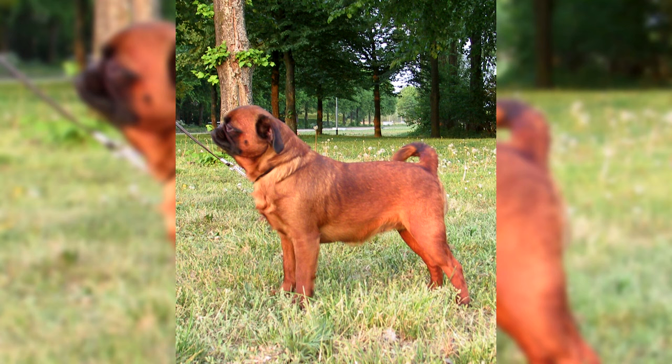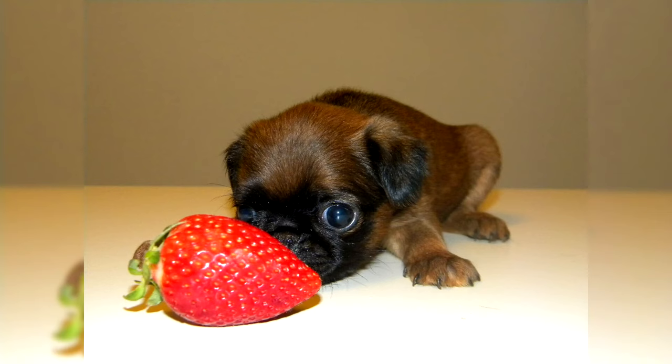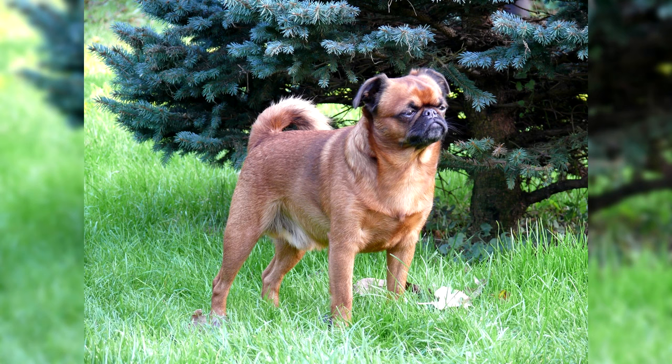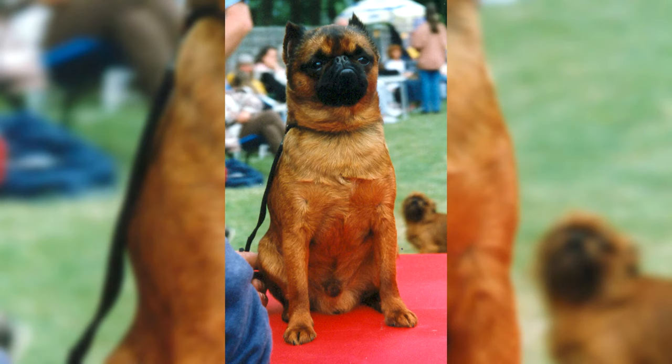Further conditions include distichiasis, in which eyelashes grow too close together and grow into the skin, interfering with normal vision; congenital volvulus of the eyelid; non-falling of milk teeth when molars are already growing; cleft palate; and narrowing of the nostrils. Petit Brabancons are also susceptible to viruses and fungal infections. Sometimes they dislocate the patella, so activity must be closely monitored. They have an extremely difficult birth and are also prone to obesity.